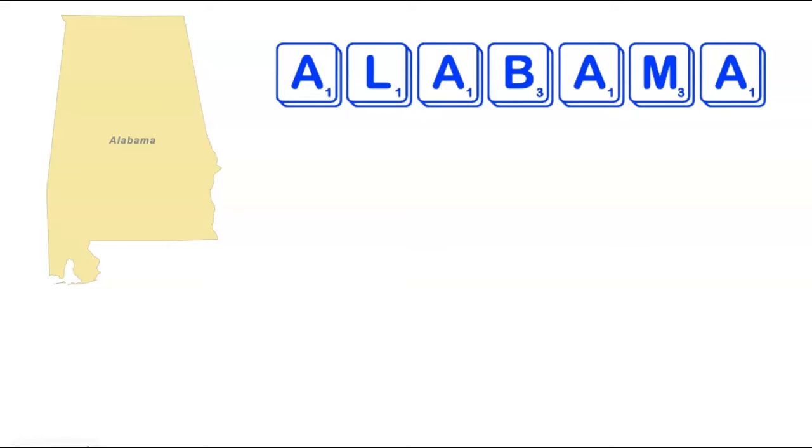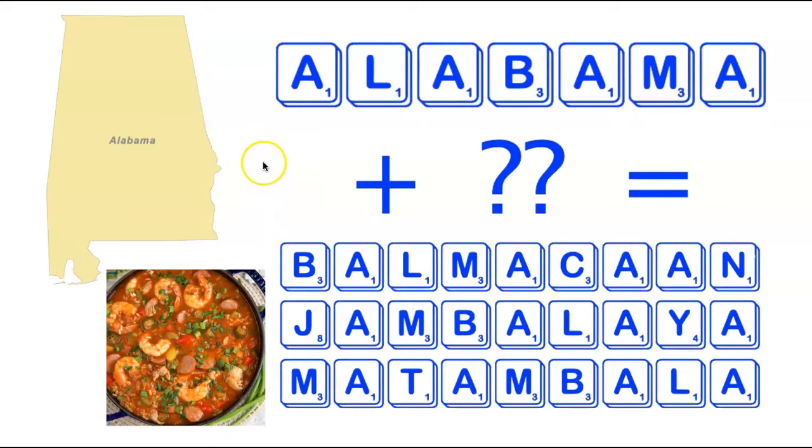We're going to start at the top of the list alphabetically with the state of Alabama. Now Alabama has a lot of A's — it's got four of them — so you might think at first that would make it pretty difficult, if not impossible, to make a word using all of the letters in Alabama. However, that could not be further from the truth, as there are actually three nine-letter words, adding only two letters to the seven letters in Alabama. They are Balmacan, Jambalaya, and Matambala.